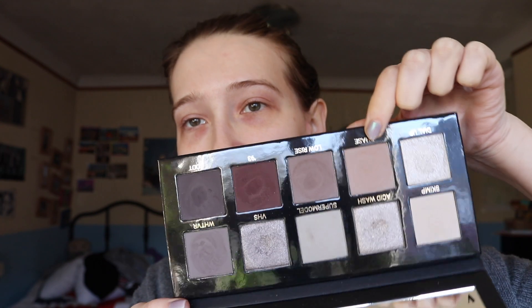Pick a number between one and ten. It's three — the matte gray called Supermodel. Pick a number between one and ten. It's seven. It's a seven again! So seven is 'Face,' which is this one here. Like, see what I mean? It's in the same shade range.